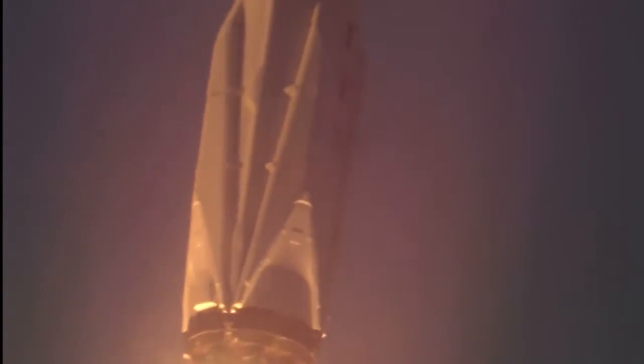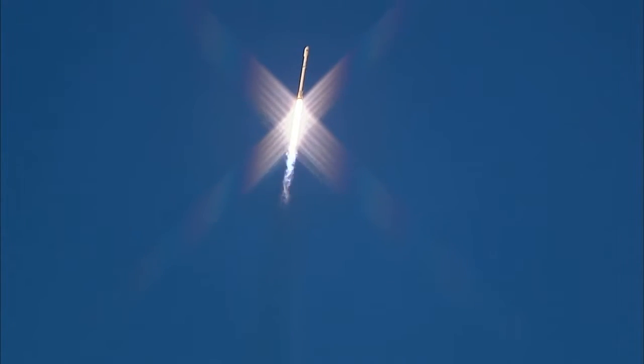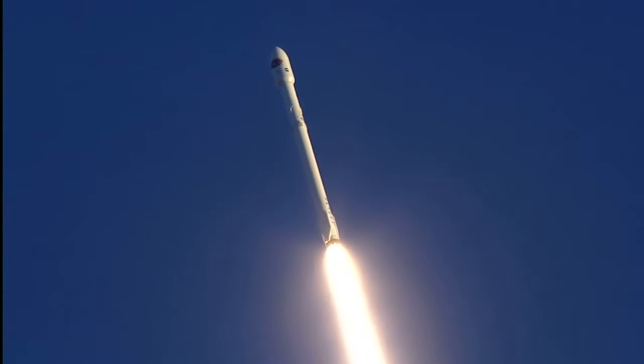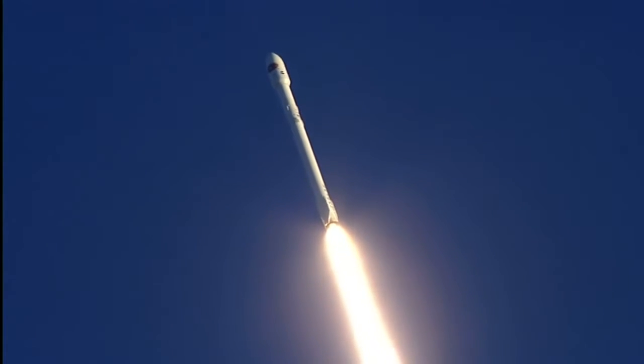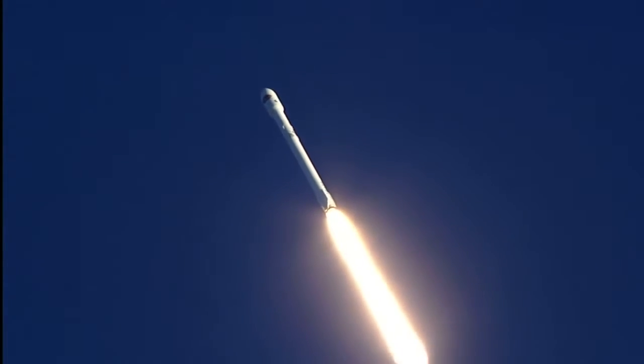One minute, 13 seconds after liftoff, Falcon 9 will reach supersonic speed. Fifty seconds into flight now. Falcon 9 basking in the glow of a sunset. Altitude, 6.5 kilometers. Downrange distance, 1.3 kilometers. Speed, 599 meters per second.